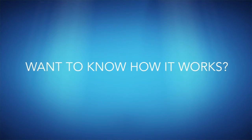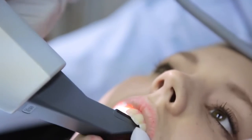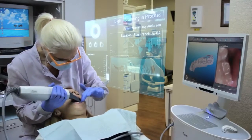Want to know how it works? It starts at the doctor's office with a physical impression or a digital scan of your teeth that is used to create a 3D model.